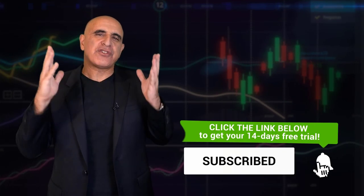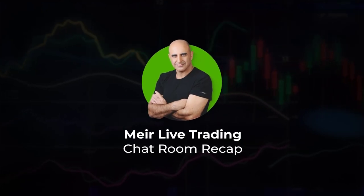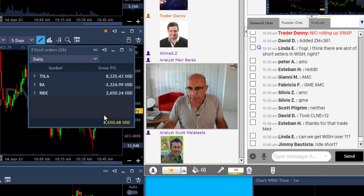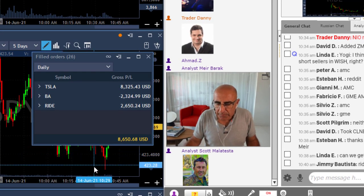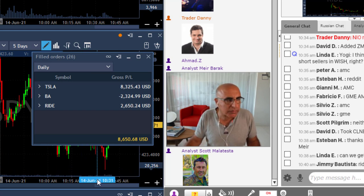Oh Tesla, thank you so much! Traders, I'm done trading today. Here's my account. Let's talk a little bit about market direction and why I exited my Tesla trade, which is kind of important education-wise.